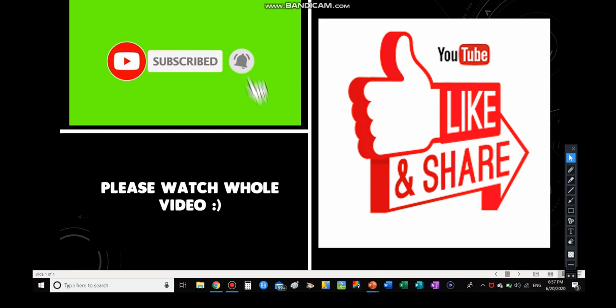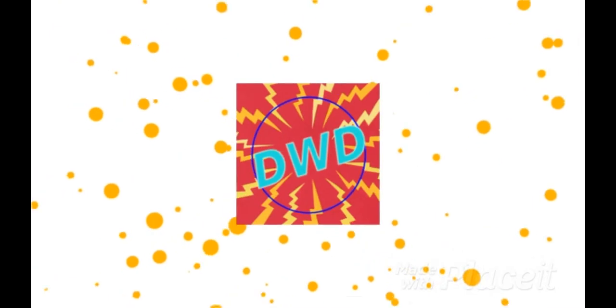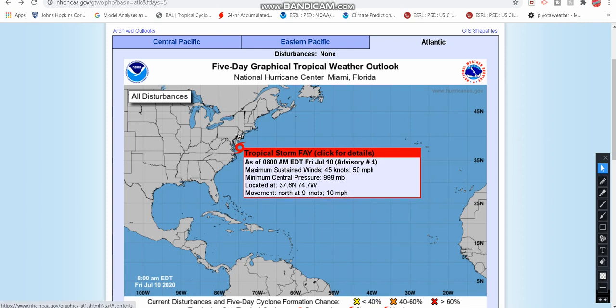Today we're going to be tracking Tropical Storm Fae live as it is zeroing in on the mid-Atlantic coastline. As of the latest 8 a.m. advisory, it currently has sustained winds of 50 miles an hour. Pressure has dropped now to 999 millibars — I believe it was 1002 millibars in the five o'clock update. Even though the winds have stayed the same, the pressure has dropped, so definitely some gusty air conditions. It is moving north at 10 miles per hour.